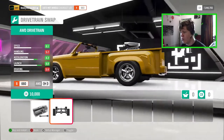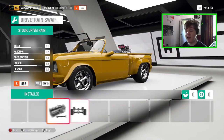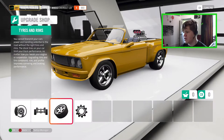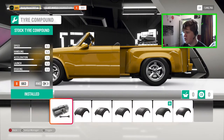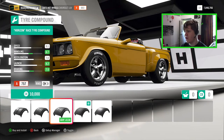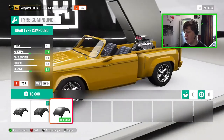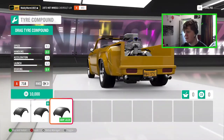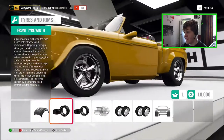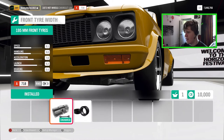We can convert this thing to all-wheel drive, but since this is kind of like a muscle truck I think it's more appropriate to leave it rear-wheel drive. Let's see what tire options we can get — we've got stock, street, sport, race, Horizon race, snow tires, and drag tires. I'm going to put on the drag tires; this week we're going to build a full drag car.